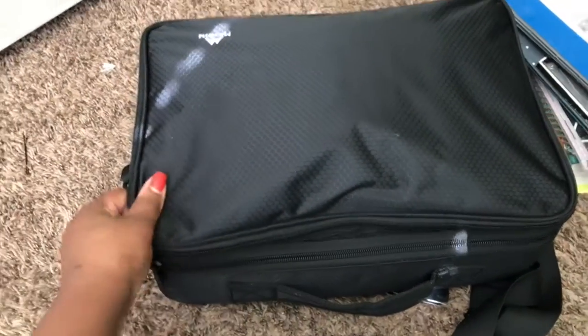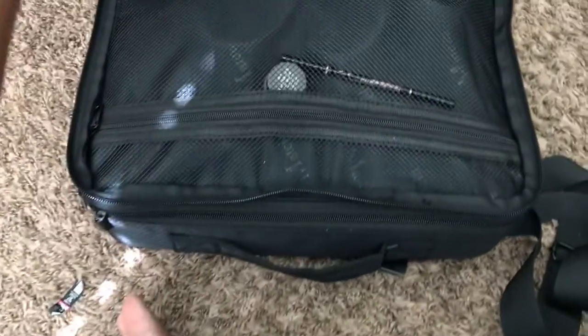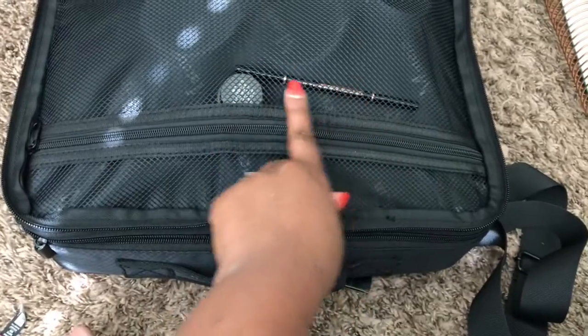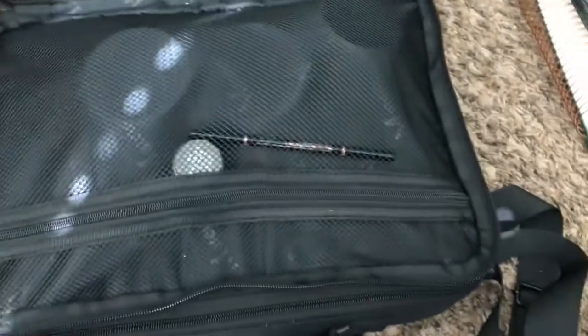Now this is my real deal makeup case. It has a top compartment — after I cleaned everything out there's not much in there. I've got my Brow Wiz pencil and a gel liner, that's it for that top part.